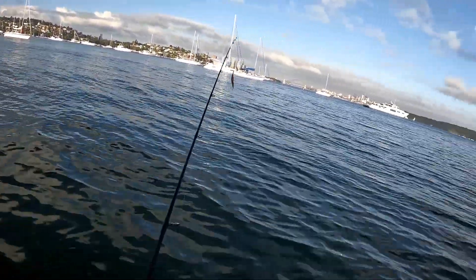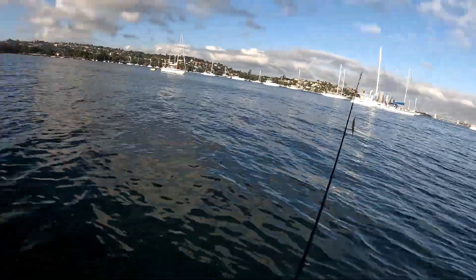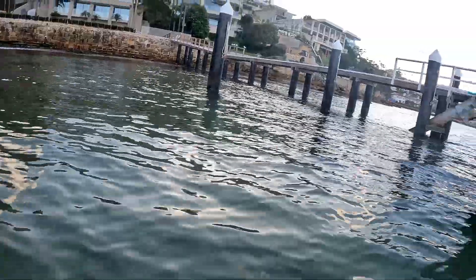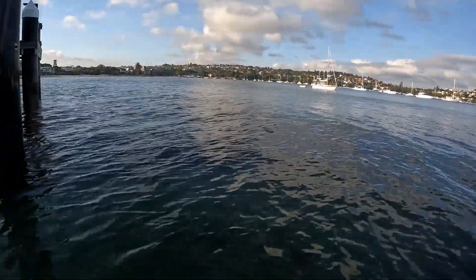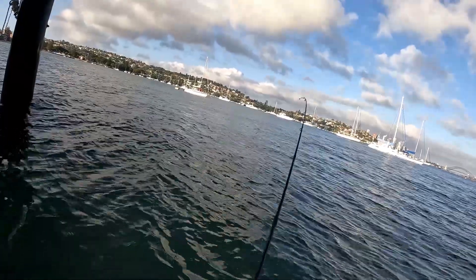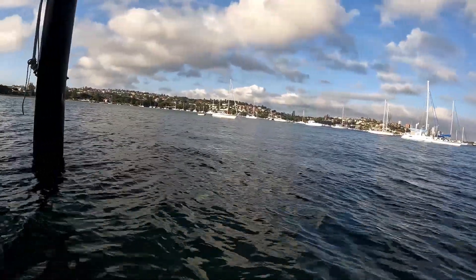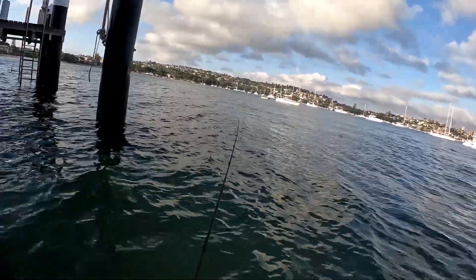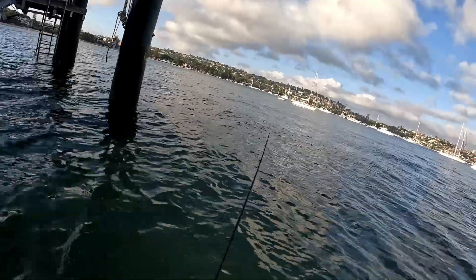Beautiful Sydney Harbour - a few guys out there just wanting to give it a go. I'm near the second structure now, some beautiful houses around here. Just remember: just because there's a beautiful place doesn't mean there are beautiful fish. I just had a fish nudge that lure - I think it was a flathead. I'm going to bomb back in there again because normally when you drop a flathead they come back.